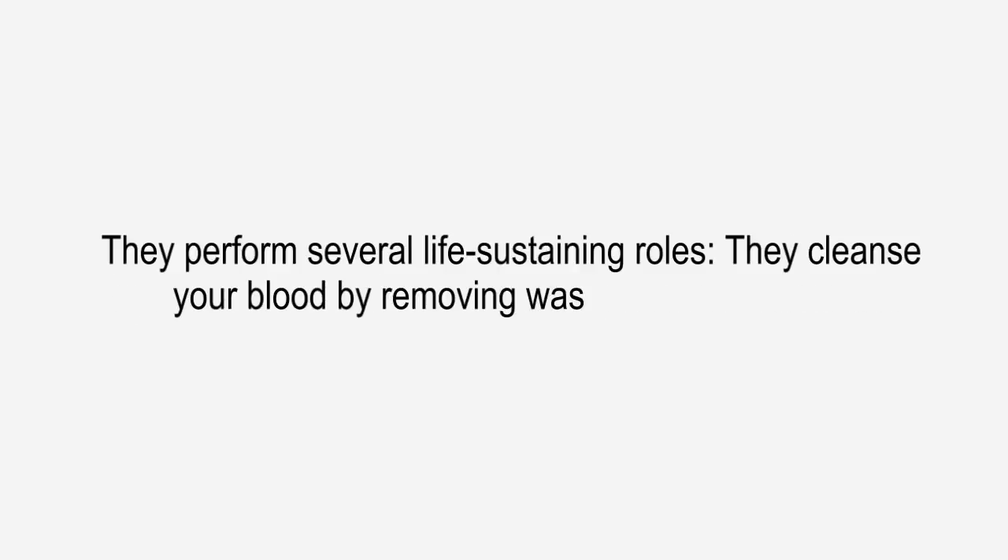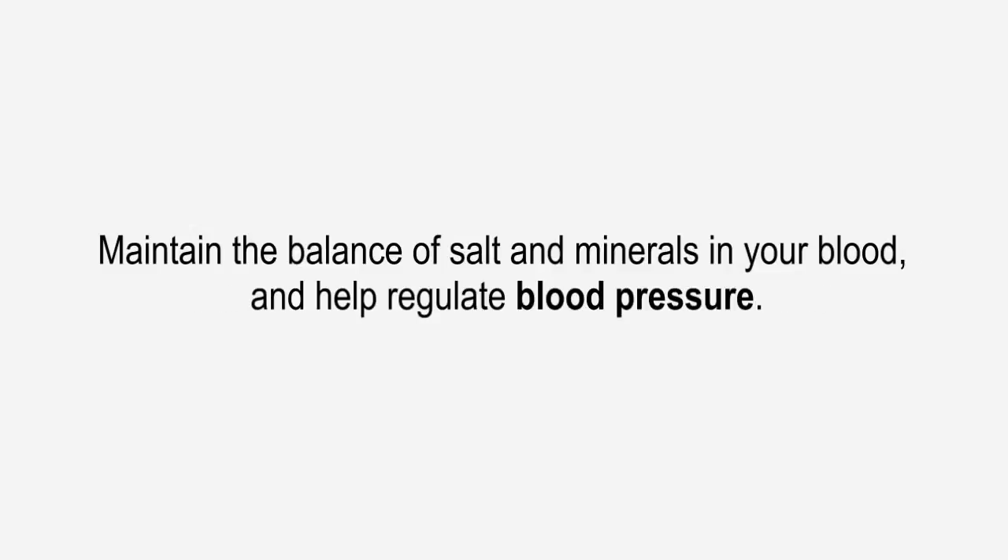Just above the waist, they perform several life-sustaining roles. They cleanse your blood by removing waste and excess fluid, maintain the balance of salt and minerals in your blood, and help regulate blood pressure.